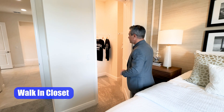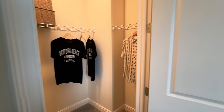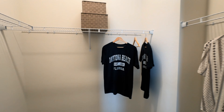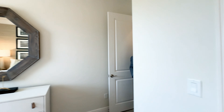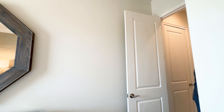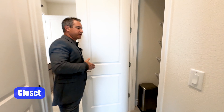Before leaving this suite, let's check out this actual walk-in closet — it has a very nice size to it. And there's also a step-in closet here.